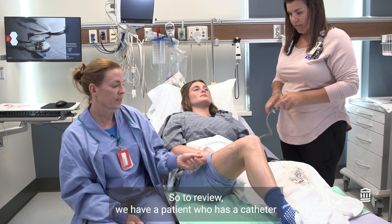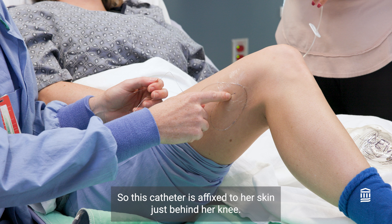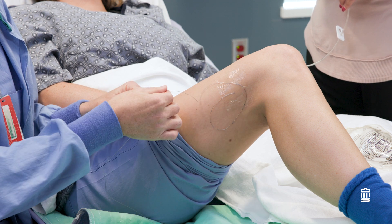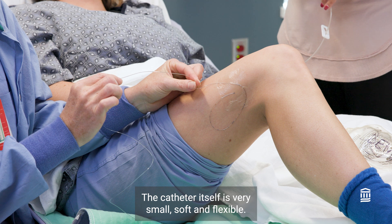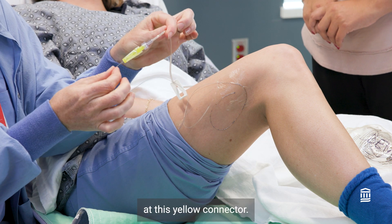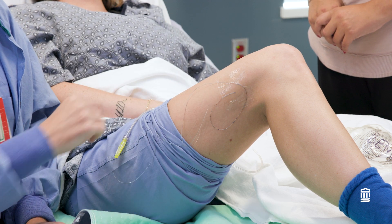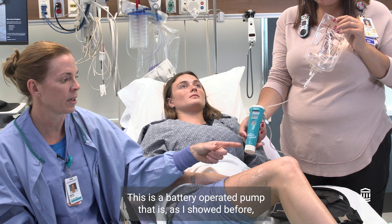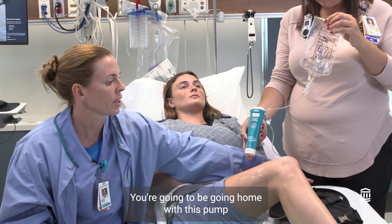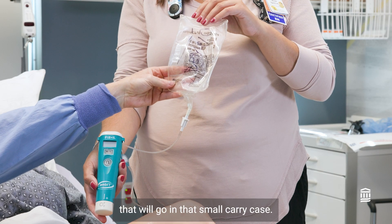To review: we have a patient who has a catheter placed for foot and ankle surgery. This catheter is affixed to her skin just behind her knee. The insertion site is covered with a clear adhesive dressing. The catheter itself is very small, soft, and flexible, and is connected to the tubing from the pump at a yellow connector. This will be connected to the pump before you're discharged from the hospital. You're going to go home with this pump in a small carry bag.